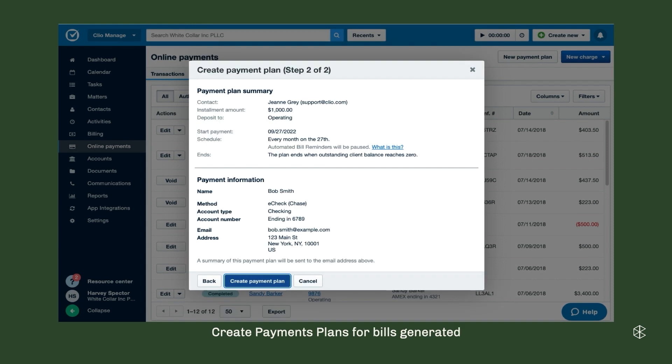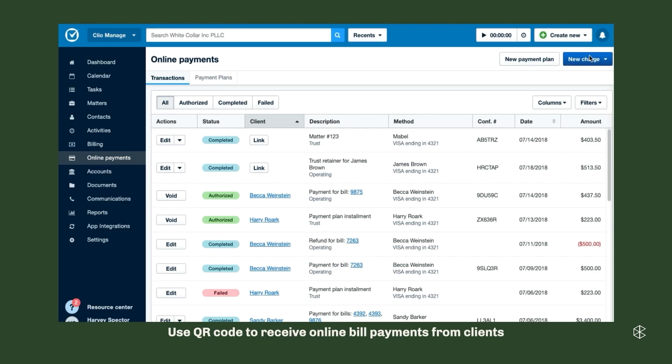You can see here as an example pulling the saved payment information to make a payment plan. On the next page it's confirming the information, the frequency of the payment, what it's being paid through, and then you go ahead and create that payment plan. And if someone walks into your office and wants to pay you, no longer do you have to type their credit card into the computer. Simply bring up the QR code, they scan it with their phone, enter whatever saved card they want to use, and make that payment. Easy, quick.